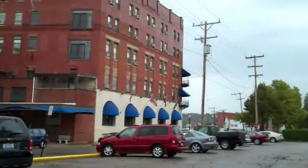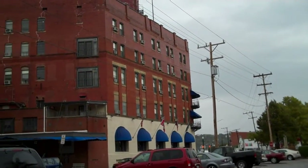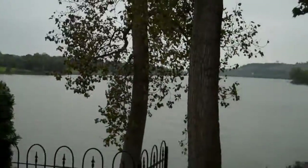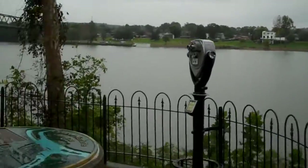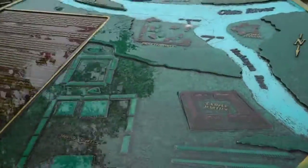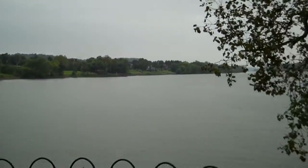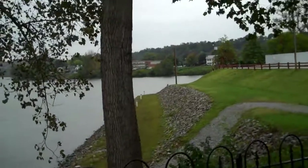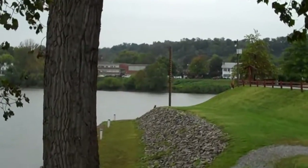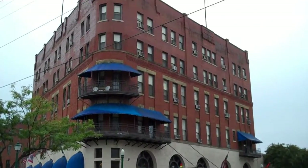Over here is the Lafayette Hotel — a historic hotel here in Marietta. It's shaped like a crescent but you can't see it from this side. There's a little map to give you a view of the river, and a scale showing when there was a flood here. This is a better shot of the Lafayette.